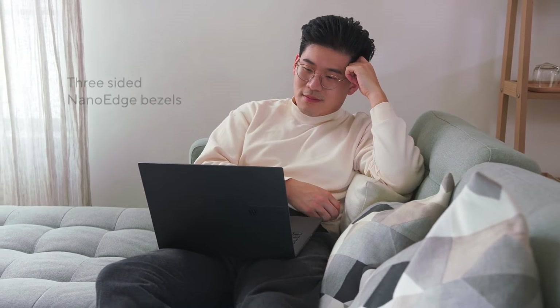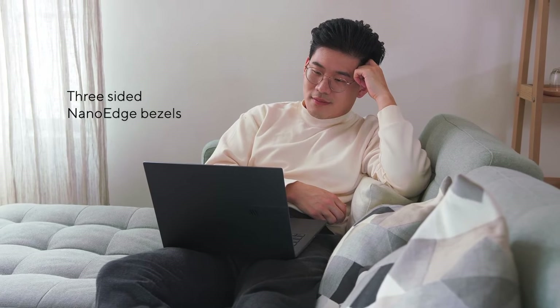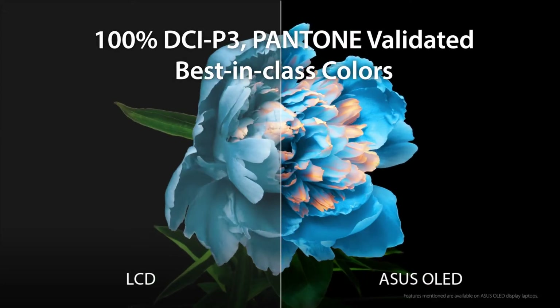With a 16:10 aspect ratio, the new panels provide enhanced productivity thanks to the extra screen real estate. Moreover, the three-sided nano-edge bezels contribute to the immersive visual experience. The Pantone validated, cinema-grade screen covers 100% of the DCI-P3 color gamut.